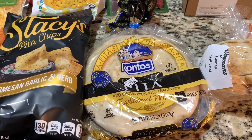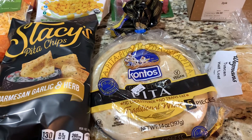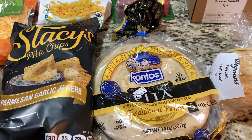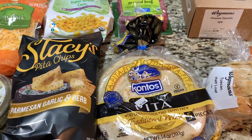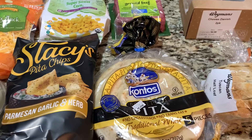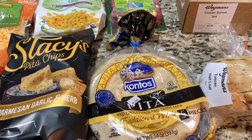These pita wraps are really good if you put them in a pan and let them get nice and toasty and add some deli meat if you eat meat. Or for me, I do pizza on this, I do tuna wraps — the list is endless. These are really good.